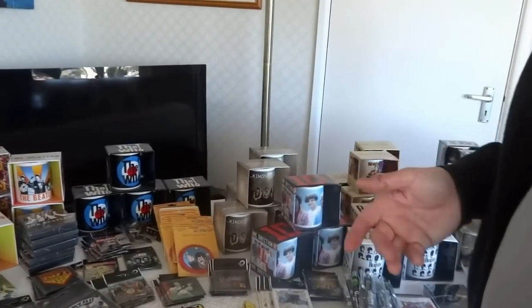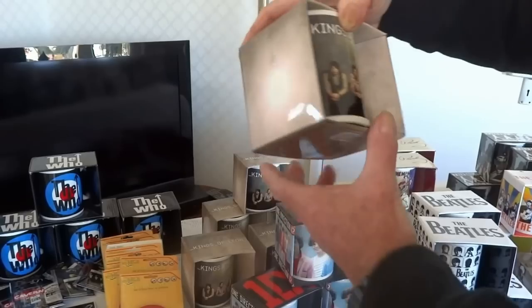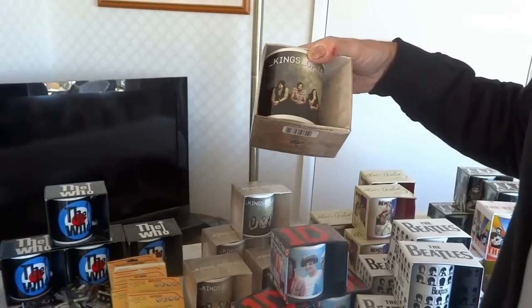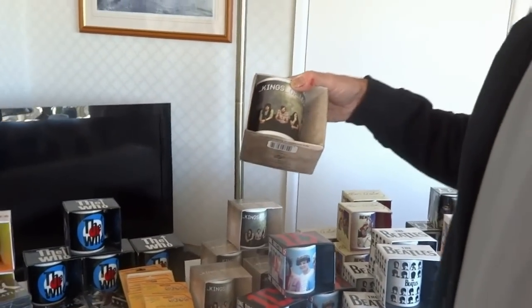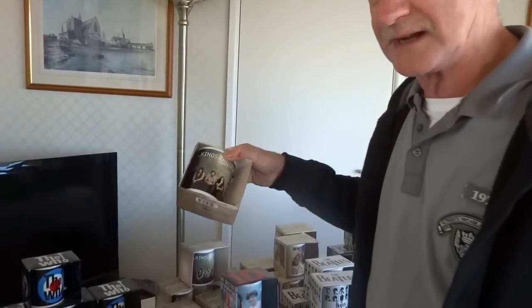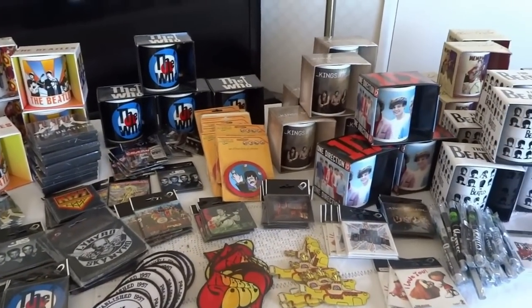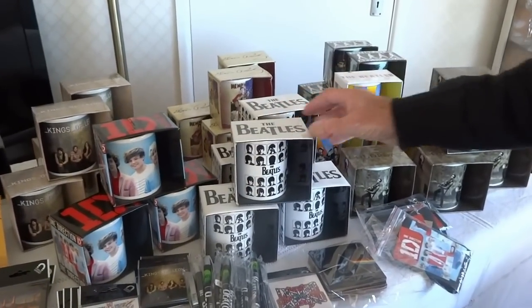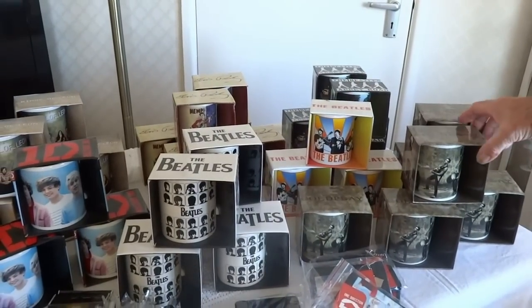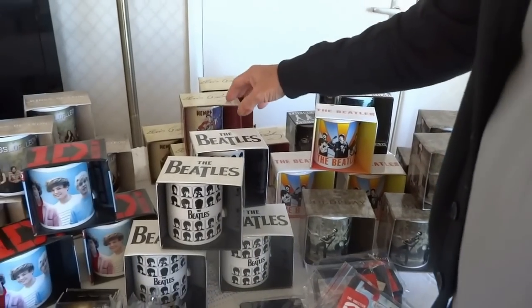For more modern stuff, we have One Direction and Kings of Leon mugs — really nice quality. One important thing: they are fully licensed, so there's no comeback. Don't buy unlicensed gear in pop memorabilia because you're not allowed to sell it. You pay a little bit more but it's high quality, and the license is critical. We've also got classic Beatles mugs, Coldplay mugs, and Elvis Presley.